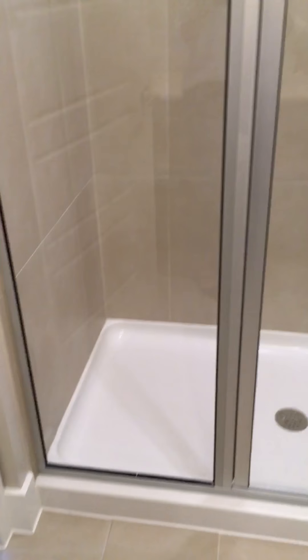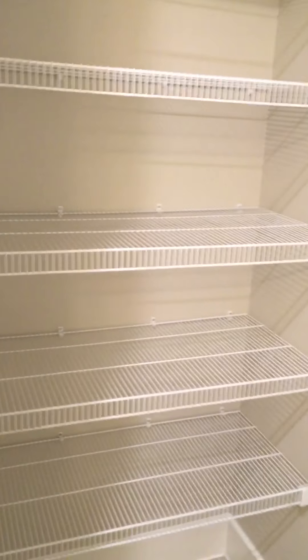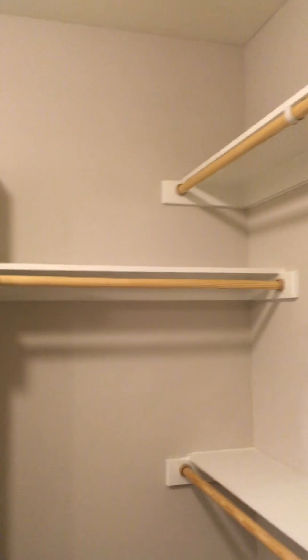Nice little shower, and a shower chair. Plenty of storage.